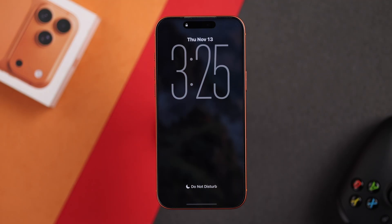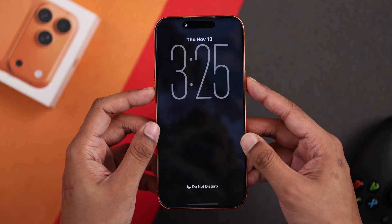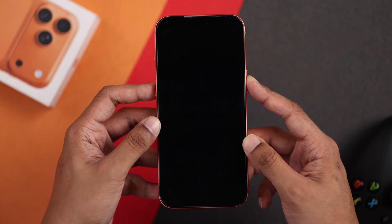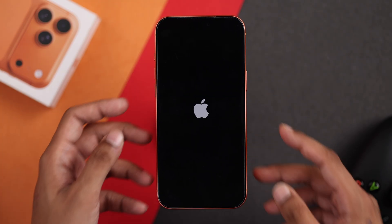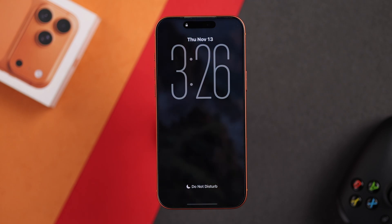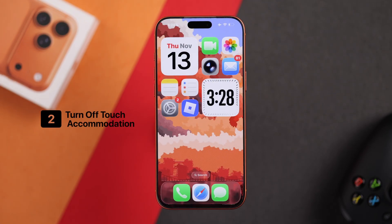The first thing you want to do is force restart your iPhone. Press the volume up, then quickly the volume down, and then hold down the side button. Wait until the screen turns off and you see the Apple logo. Let your iPhone restart, and hopefully after that the touch will start working.